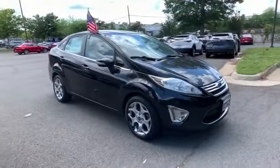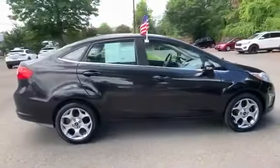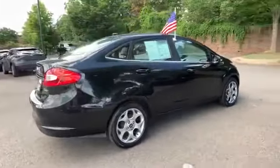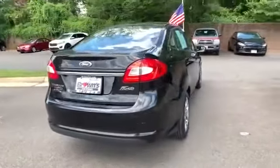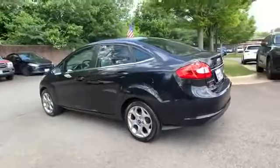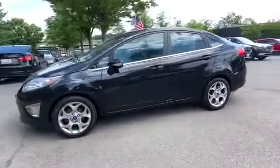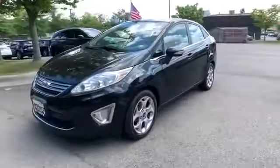2013 Ford Fiesta with less than 75,000 miles on the odometer. This sedan combines safety and comfort with style and performance. It's cleverly designed to maximize convenience and comfort with features such as satellite radio, heated side view mirrors, and leather seats.